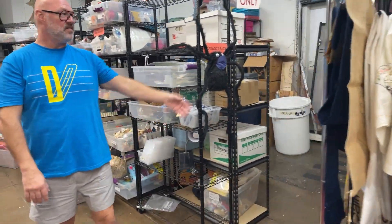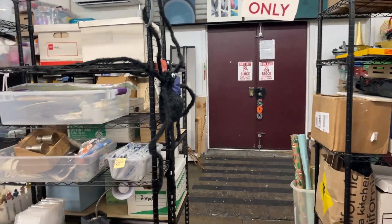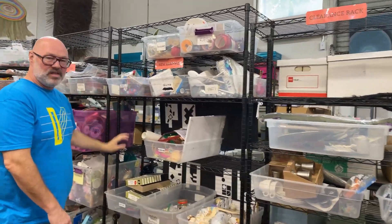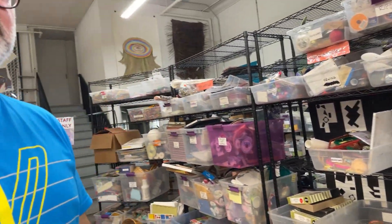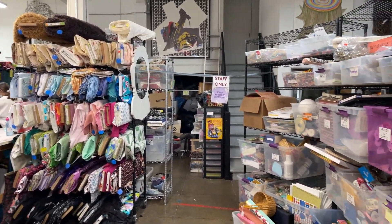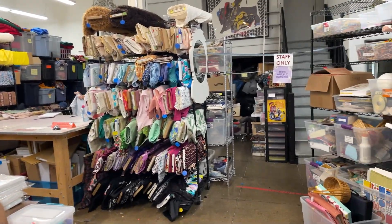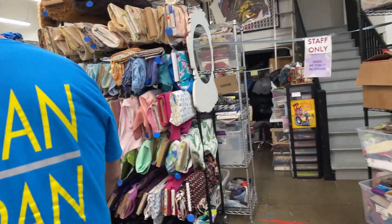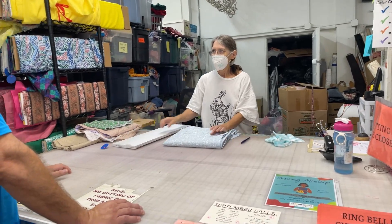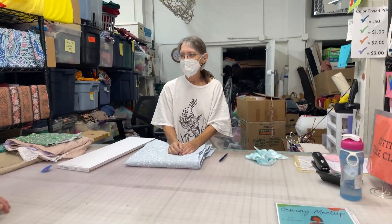This is our whole space. Everything processes through this door, runs through and gets put into these bins to go out. It's categorized into where it's going to go, whether it's been priced or not, and sorted. Then it goes out onto the floor and our volunteers are amazing at getting it out. All this stuff here has gone through. This is where fabric is — this is the fabric cutting table.